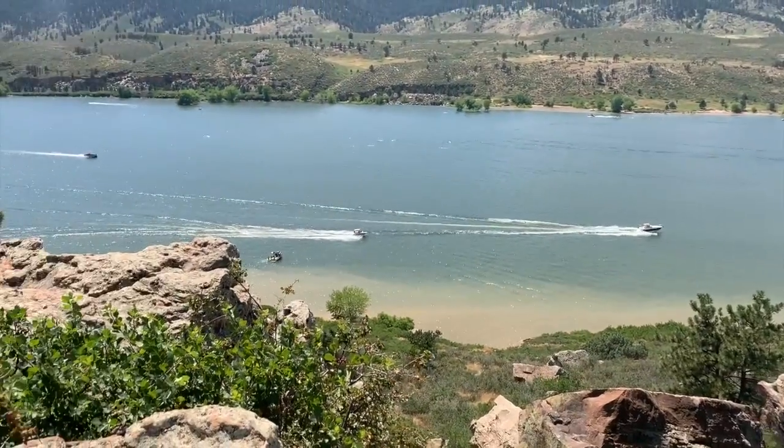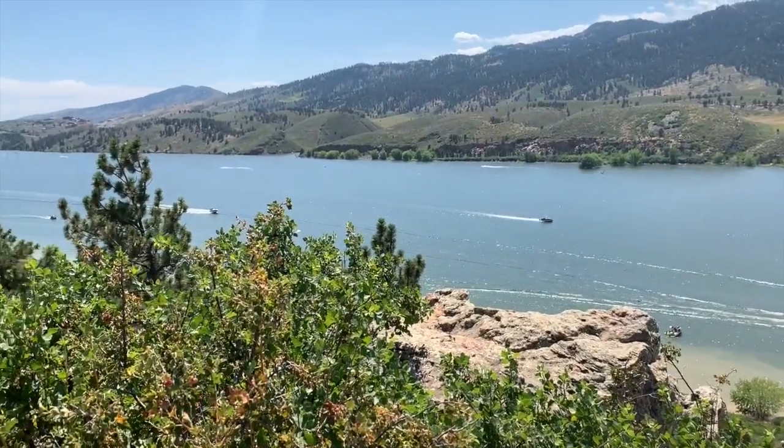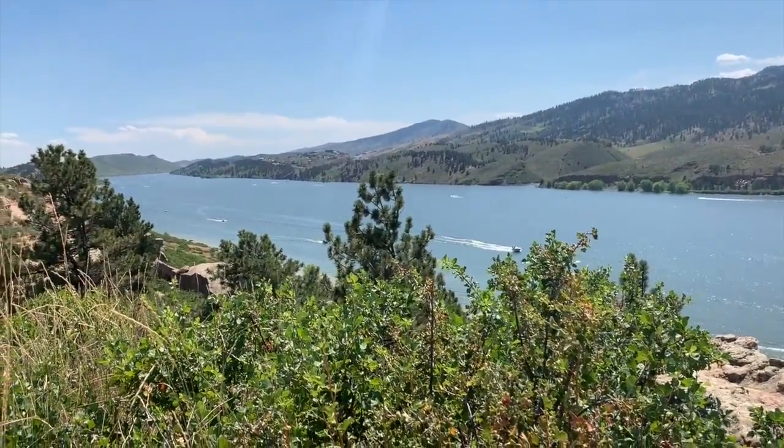After the museum, Tony took me to a reservoir. Colorado doesn't have any beaches, but it's pretty spectacular — very pretty. We just sat out there and talked and really enjoyed the scenery.